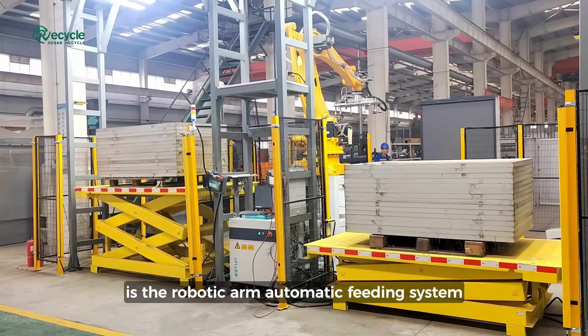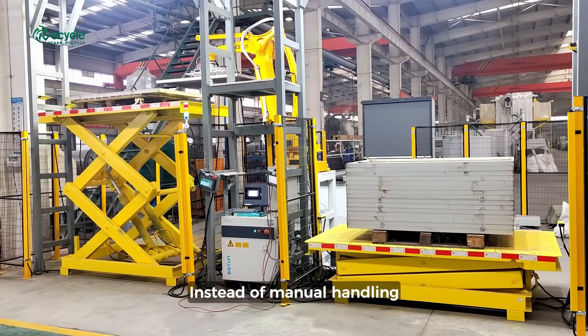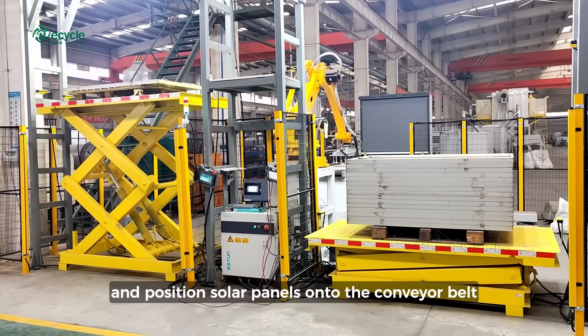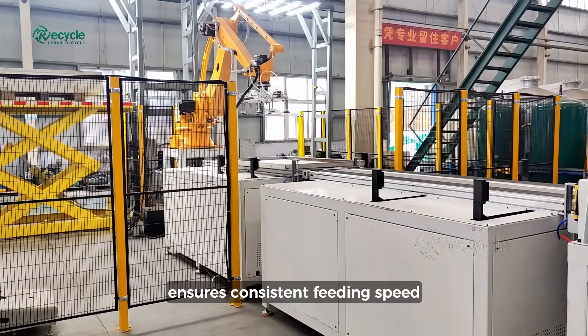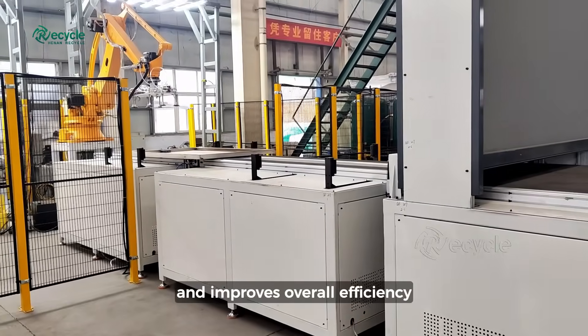The first step in our process is the robotic arm automatic feeding system. Instead of manual handling, our intelligent robotic arms precisely grip, lift, and position solar panels onto the conveyor belt. This automated approach ensures consistent feeding speed, prevents panel damage, and improves overall efficiency.